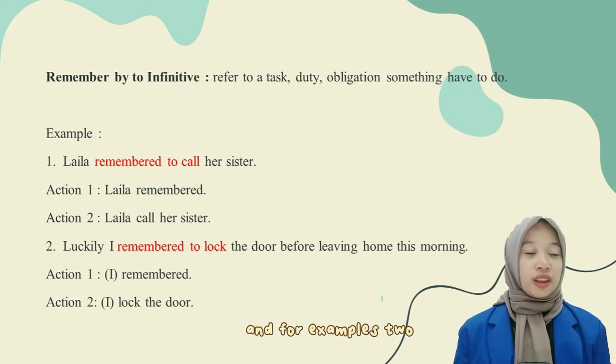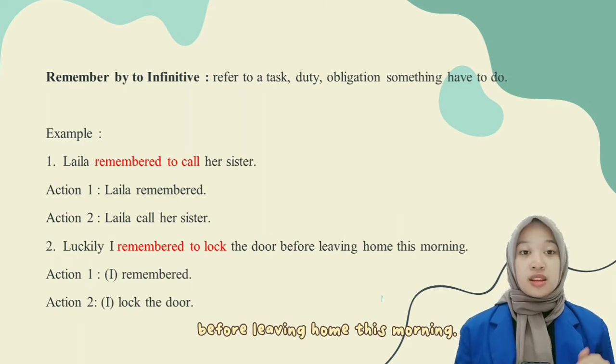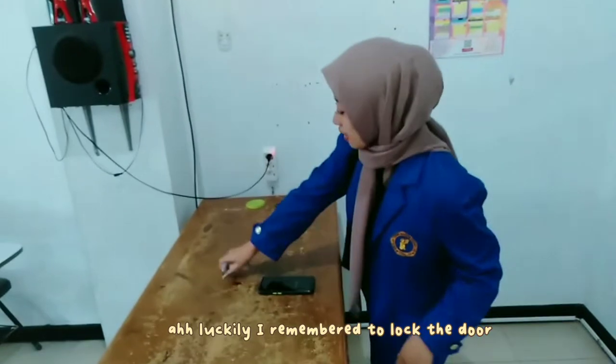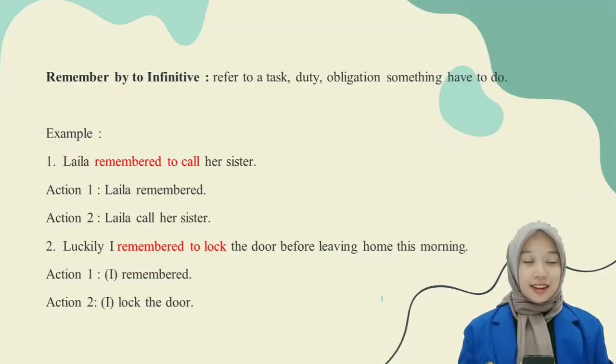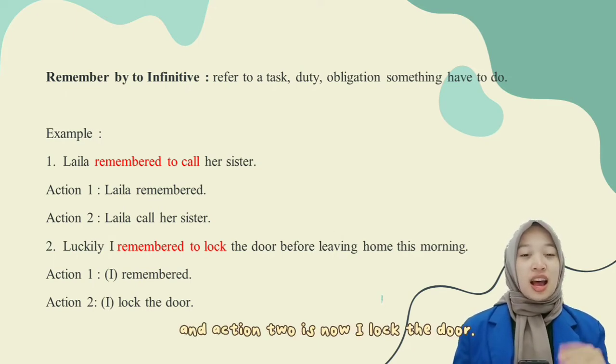Example two: Luckily, I remembered to lock the door before leaving home this morning. There are two key actions in this sentence: the first is remembered, and the second is I locked the door.